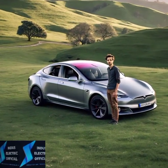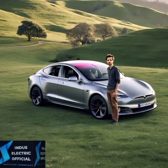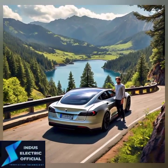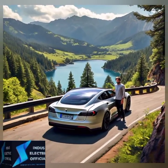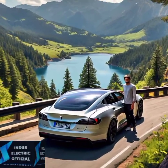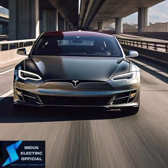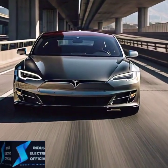First, let's talk about range. The Long Range model delivers an impressive 405 miles on a full charge, making it perfect for long-distance road trips without frequent charging stops. Meanwhile, the Plaid model, while built for performance, still offers a decent 396 miles of range. So if maximizing range is your priority, the Long Range edges out the Plaid.